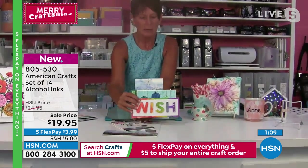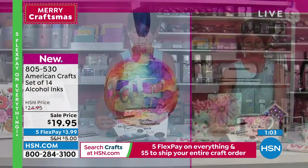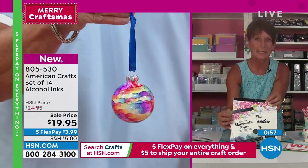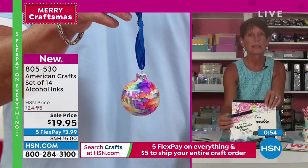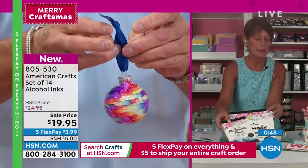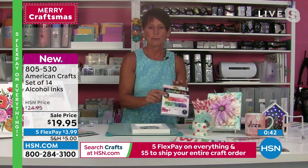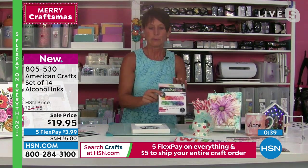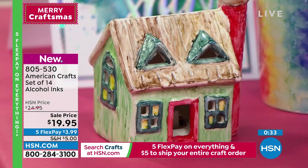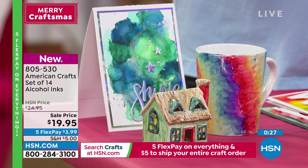You also have an opportunity to pick up the mixed media paper — a great tool for practicing all your different alcohol inks as well as stamping and creating your own cards and backgrounds. You want to pick that up as well today. You're going to get the full collection of 12 colors plus the holiday gold and silver. I want to make my own ornaments like you made there — they're so cool. I wonder if you could even use it on candle jars.